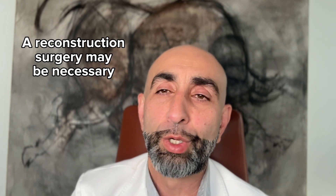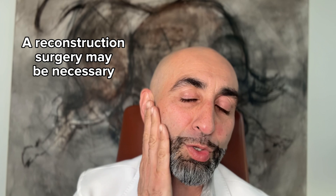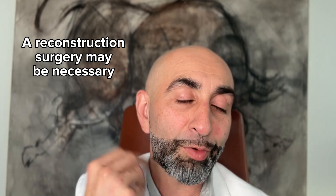Finally, reconstruction afterwards is also crucial, so there's no divot on the side of the face and no Frey syndrome — sweating on the face when you get hungry.